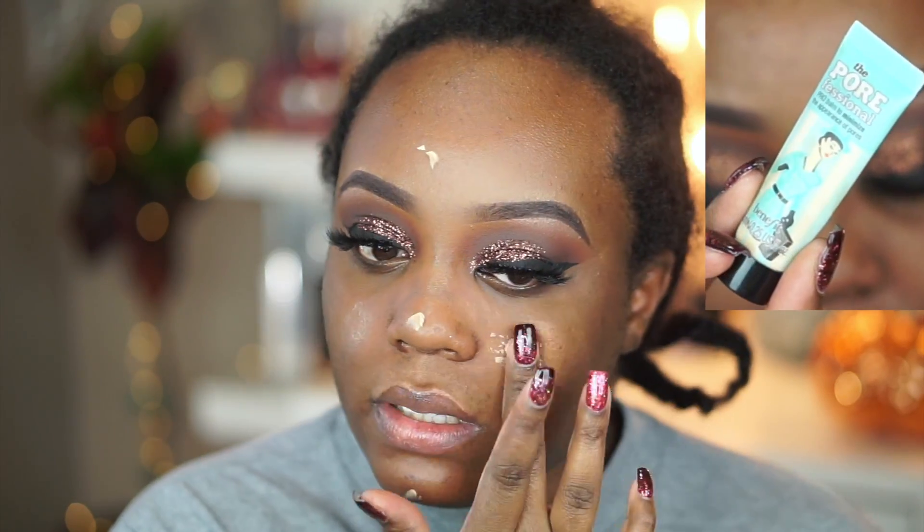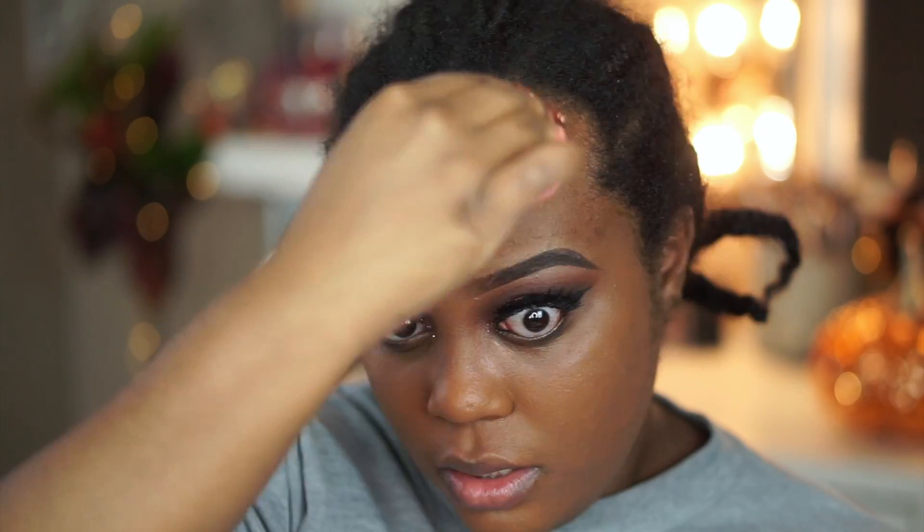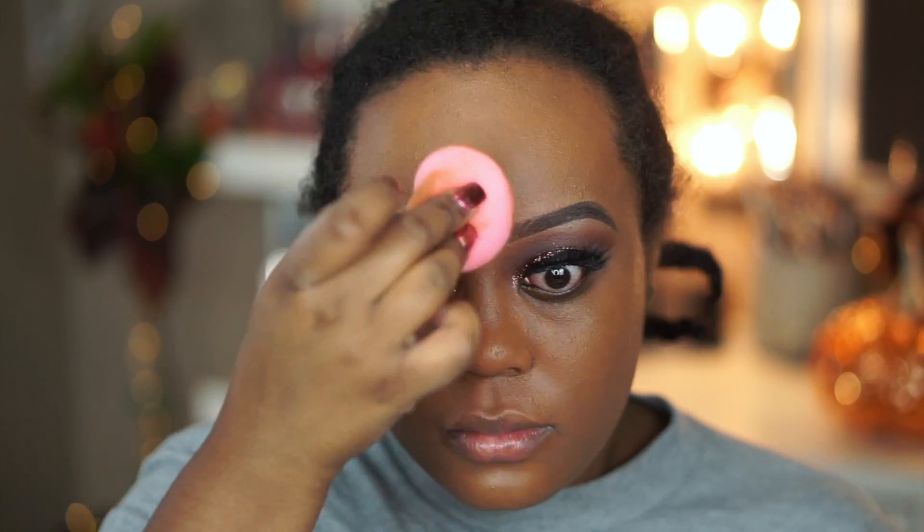Then the Benefit Porefessional Primer — I am using that to prime my skin just to blur the pores, fill in the pores, blur out the skin, and prime the skin. I love this primer, it is amazing. And then for foundation, I'm using the Urban Decay Naked Skin Foundation, which I am almost out of. But this foundation does me no problems — it does me amazing every single time. So I'm blending that in with a beauty blender. It gives a nice, natural finish.